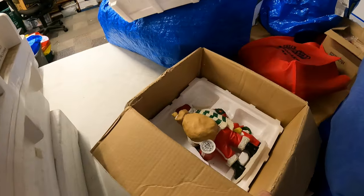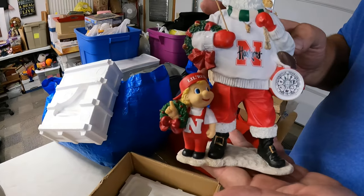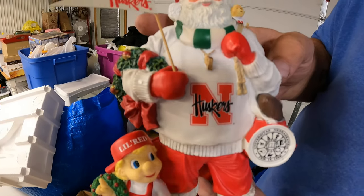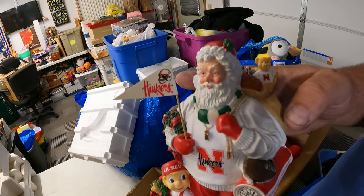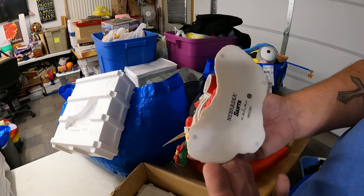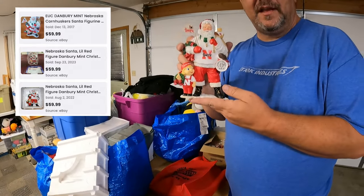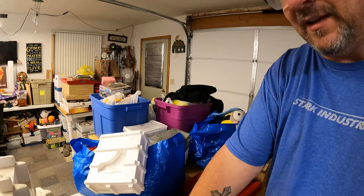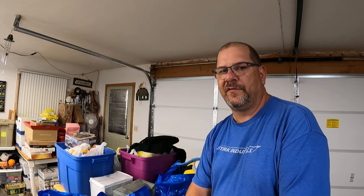This is a Danbury Mint Husker Santa. I think I've sold this one before and it sells for about $50 — we've sold the Mrs. Claus as well. Go Big Red! He wanted $10 for it, so I just gave it to him because I know I've sold it for $50.